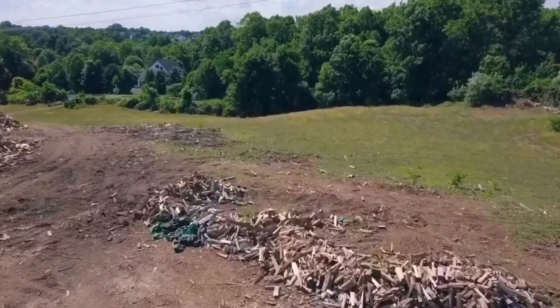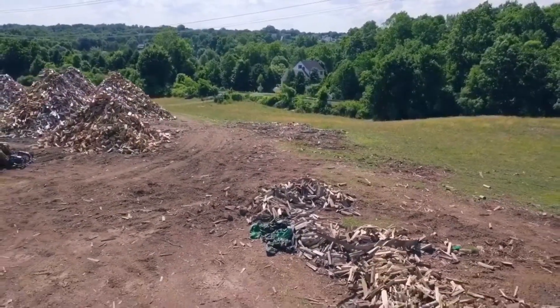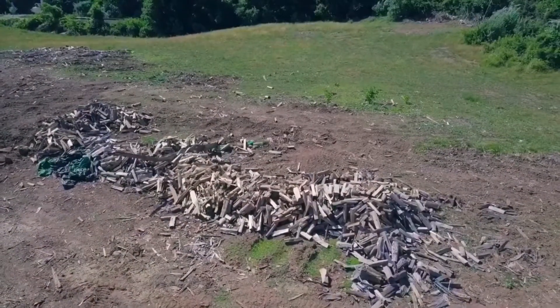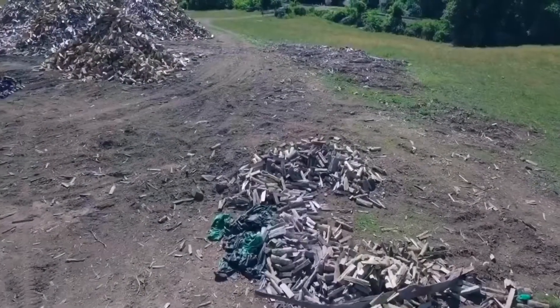Right here below us is our leftover from last year — seasoned 20-inch. Probably about two cords on the ground. That's a year and a half seasoned, well below 20% moisture content. Terrific firewood.